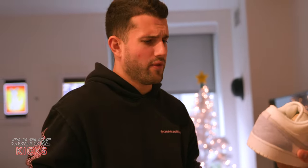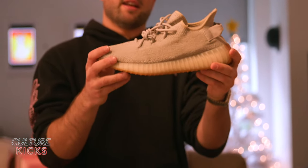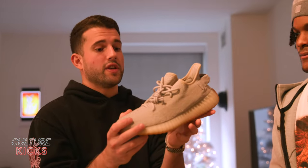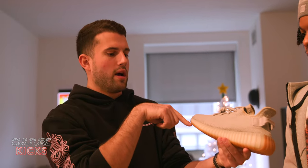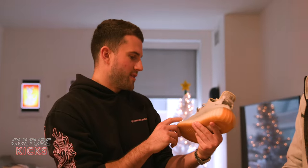A Yeezy finishing it all — the Sesames, another OG 350 right here. No SPLY 350 on this one — Saint Pablo does not love you on this one.